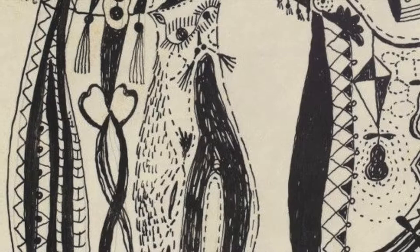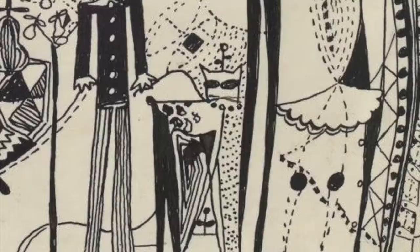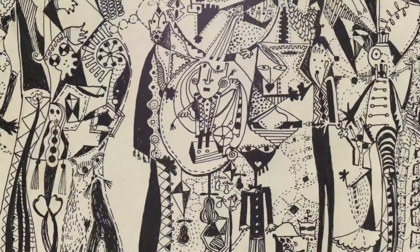The cat on the left, for example, is bigger than some of the human figures in this work, and is drawn with more stippled detail to depict realistic fur, whiskers, and even eyelashes, while the cat on the right is much more abstract and is made up of angular shapes.